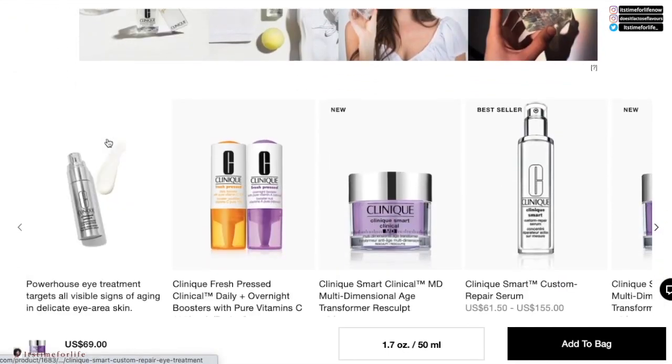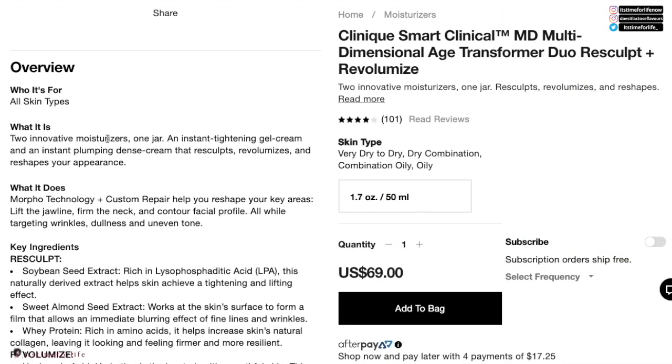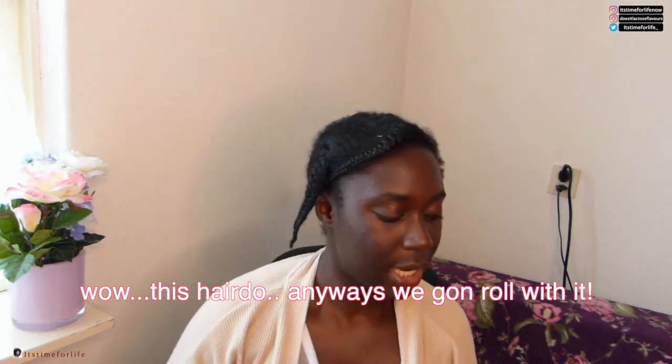Now we're gonna try it out — this is my bare face, there's absolutely nothing on here. And if you thought I bought this for $69, you are seriously mistaken — this is a tester. You don't spend money like that out here. This is how you do reviews on a budget: you don't have to buy every single thing that's out there to do a review.